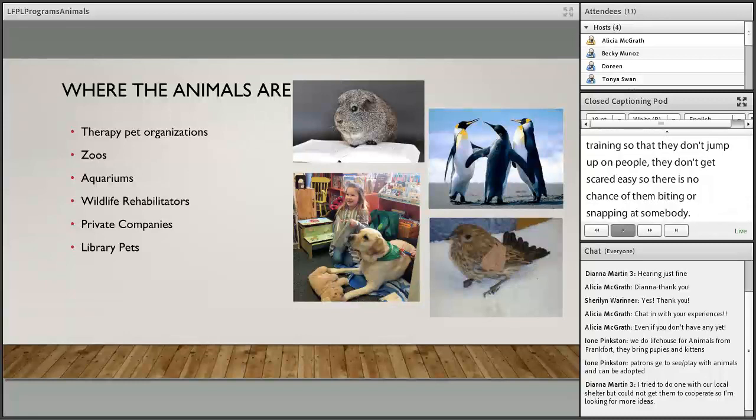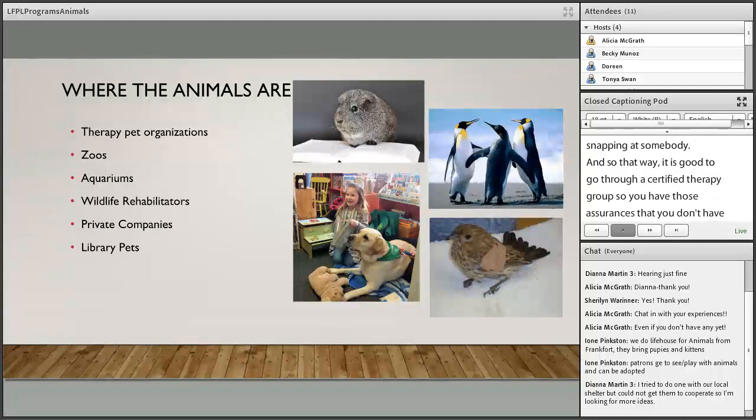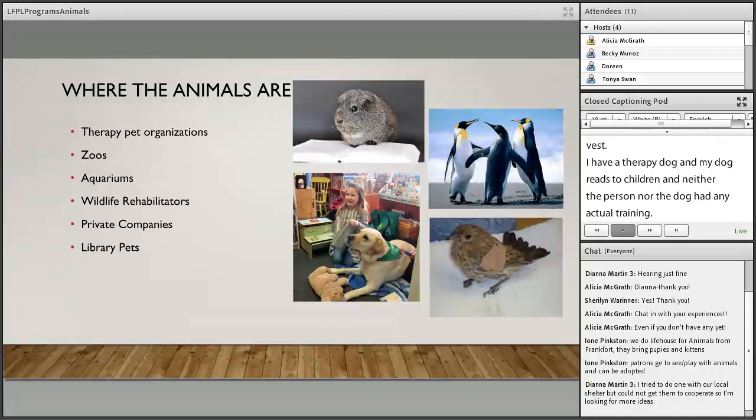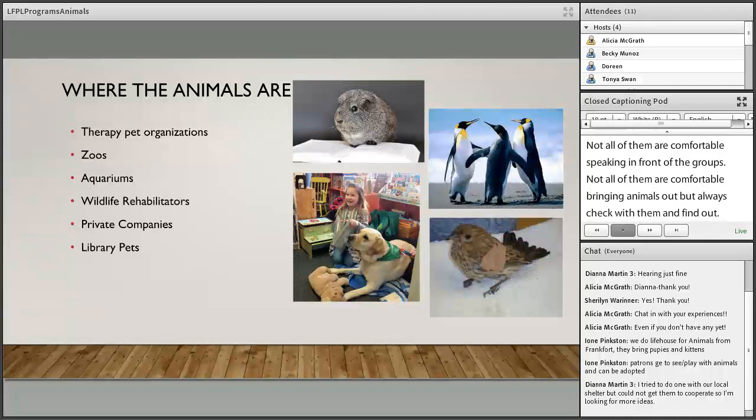Be careful — occasionally someone brings their dog in a vest claiming it's a therapy dog, but neither person nor dog has actual training. Always do background research. Zoos like the Louisville Zoo do distance learning and can be reached for programming. There's also the Newport Aquarium. Wildlife rehabilitators are another option, though not all are comfortable speaking in front of groups, so check with them first.